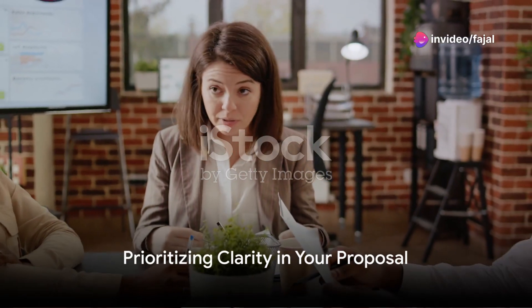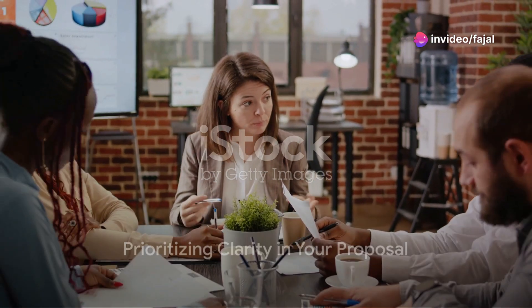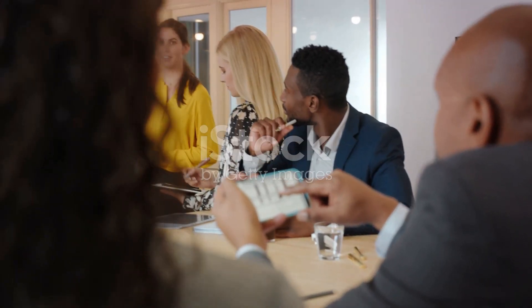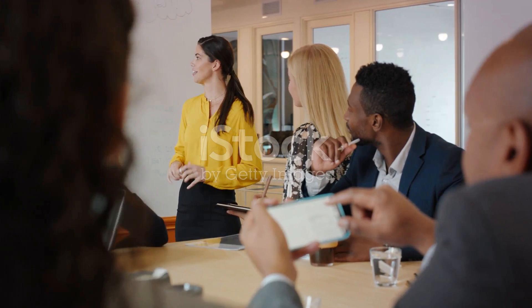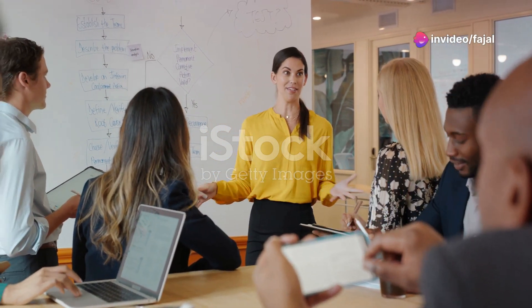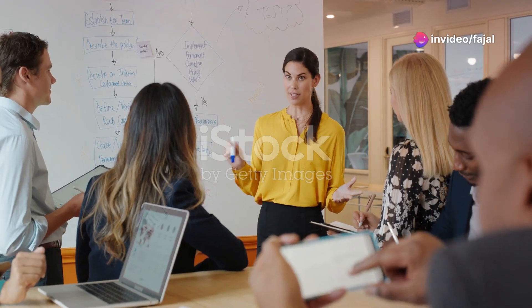The third step is to prioritize clarity. Structure your proposal for easy comprehension. Use concise language, bullet points, and visuals to present information clearly. Ensure your value proposition is front and center and the path to implementation is well defined.